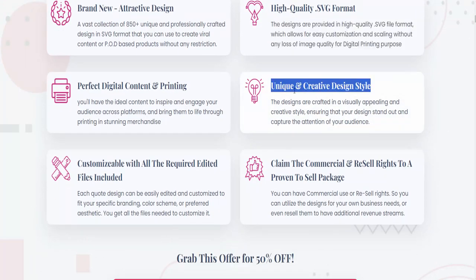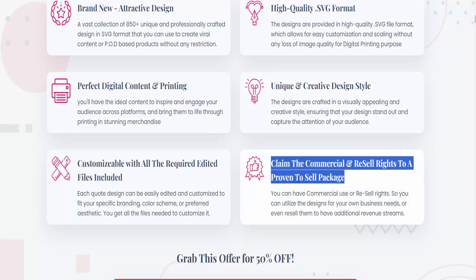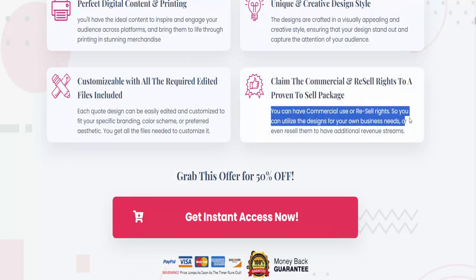Unique and creative design style. The designs are crafted in a visually appealing and creative style, ensuring that your designs stand out and capture the attention of your audience. You can also claim commercial and resell rights — utilize the designs for your own business needs or even resell them to create additional revenue streams.